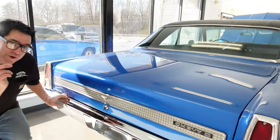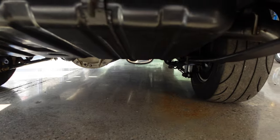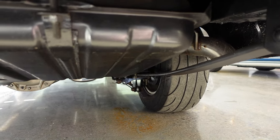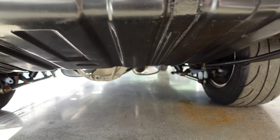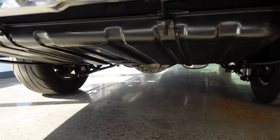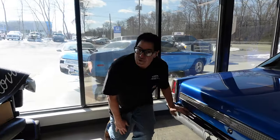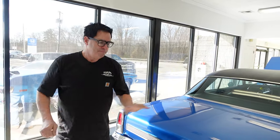Suspension-wise in the rear, before we open the trunk, we see mono-leaf springs — which are factory-equipped — with Caltrax traction bars, giving you the best of both worlds. Aluminum cover on the differential. Mickey Thompson DOT radial slicks on this one, so it'll handle nicely — go around corners unlike a wrinkle-wall drag slick, which is kind of wobbly. This will go around the corner just fine but hook great in a straight line.